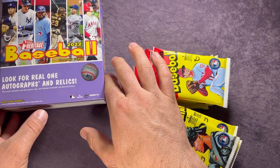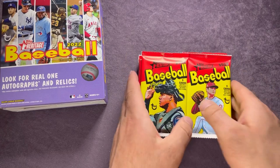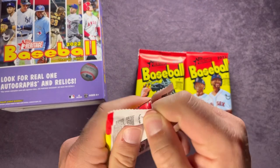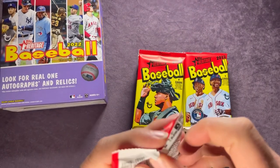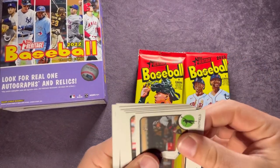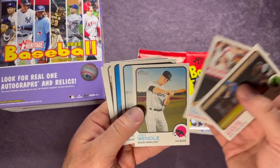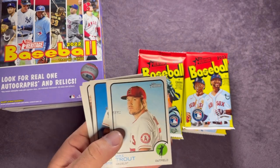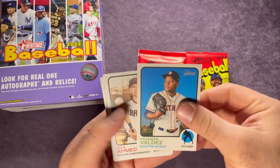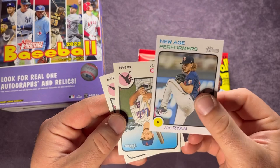This is the Walmart one with the blue sparkle — the Target version has the red chrome inserts. We'll start on the right and work our way through. First pack: Starling Marte, Rougned Odor, Joey Wendle, there's a Mike Trout. Set that off to the side — Framber Valdez, Nick Ahmed, flip this around — New Age Performers of Joe Ryan.